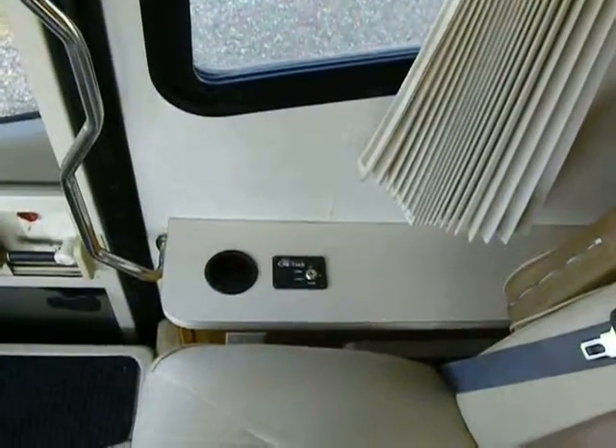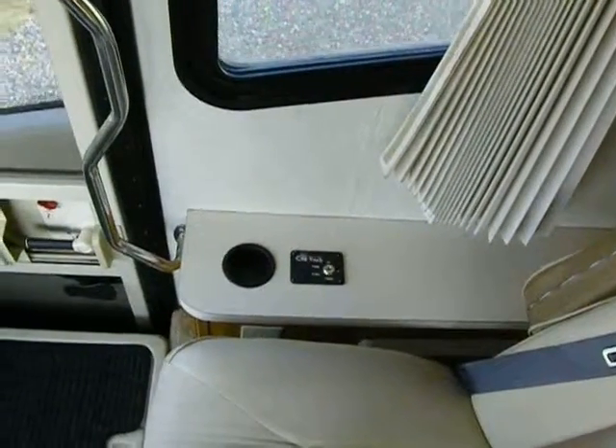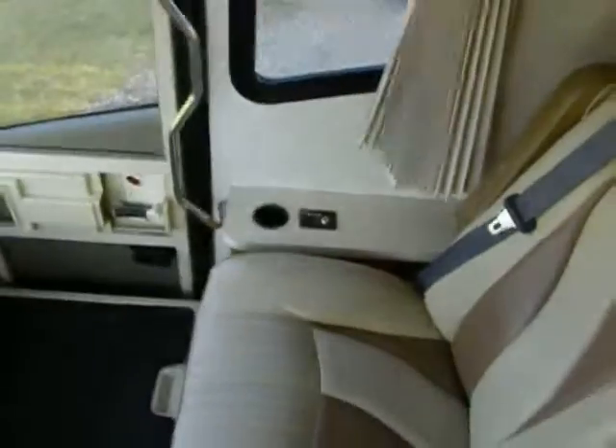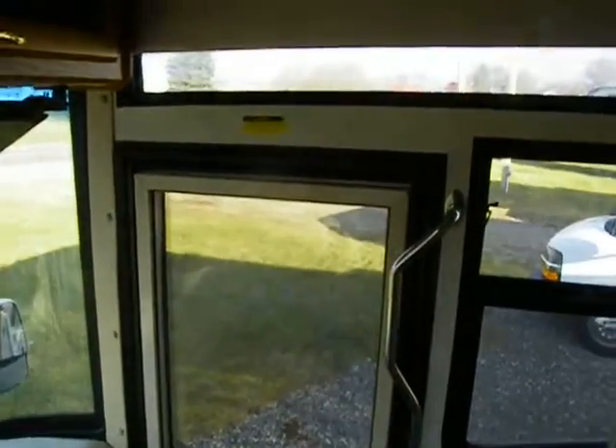We're right next to the highway so it's really loud outside, but I'll tell you a few of the exterior features. We have a power patio awning — a WeatherPro by A&E — as well as an entry door awning over the entry area and two slide topper awnings.